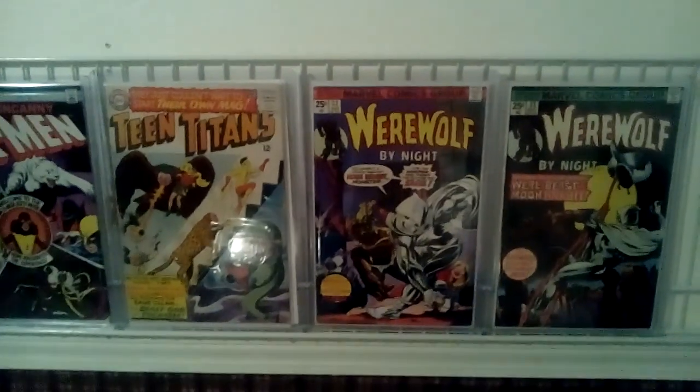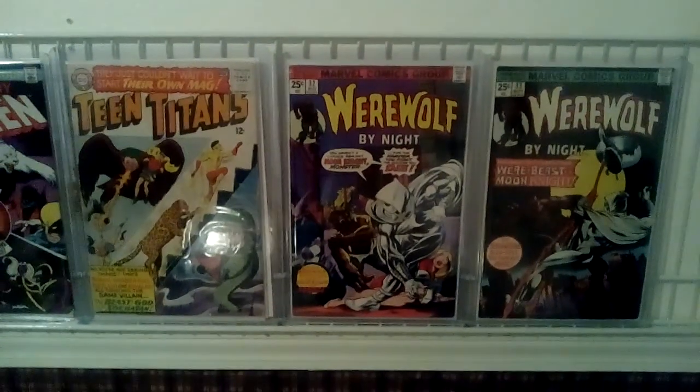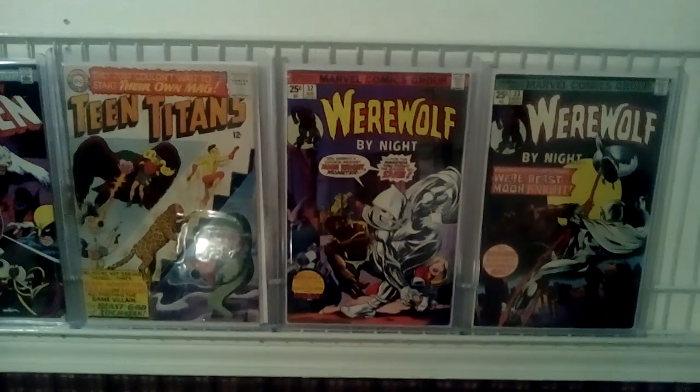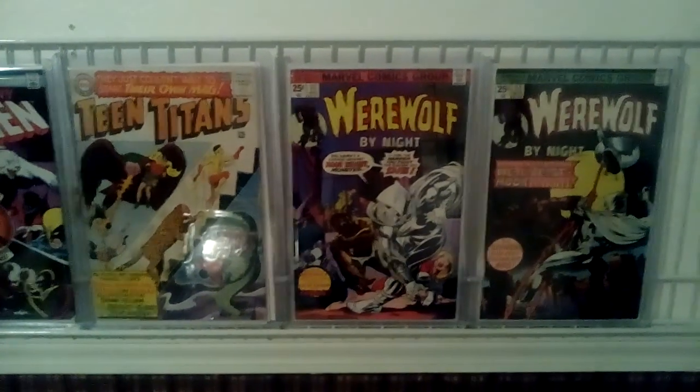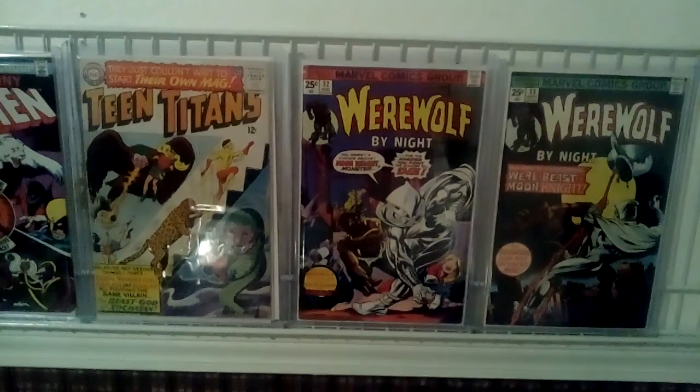Anyway, there you have it. Hope you guys enjoyed this video and liked what I had to share — just a quick little update. Hope you guys enjoyed it. Like this video, leave a comment down below, let me know what you think of my room so far. Until next time, keep it nerdy — Comic Brains out.